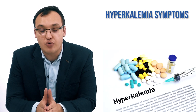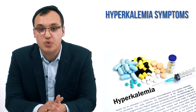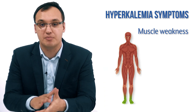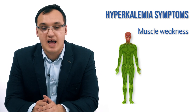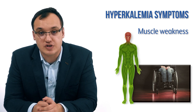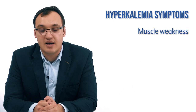The symptoms are related to the skeletal muscles. We will see weakness when we have hyperkalemia — weakness starting from the legs, going up to the trunk, and then weakness in the arms. This can all lead to paralysis, so it's very dangerous and you need to take hyperkalemia very seriously.